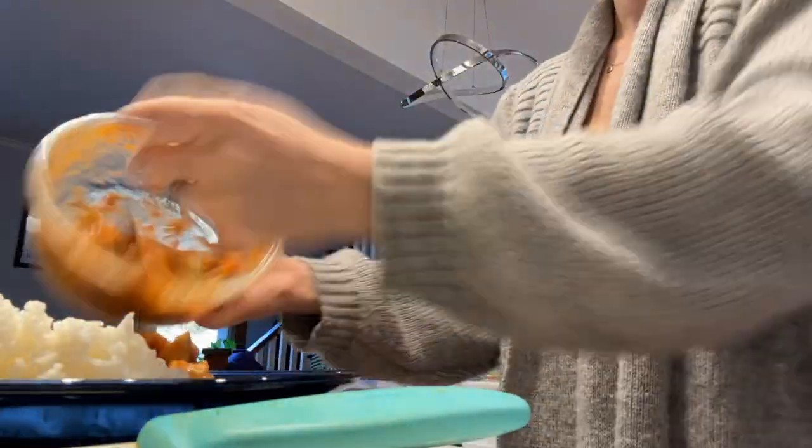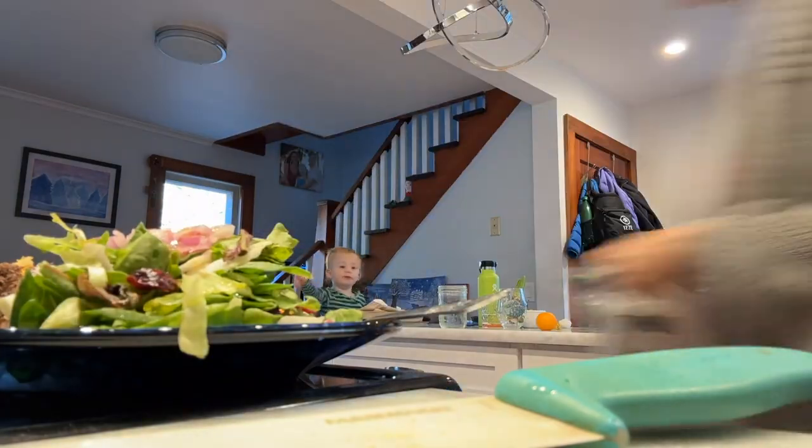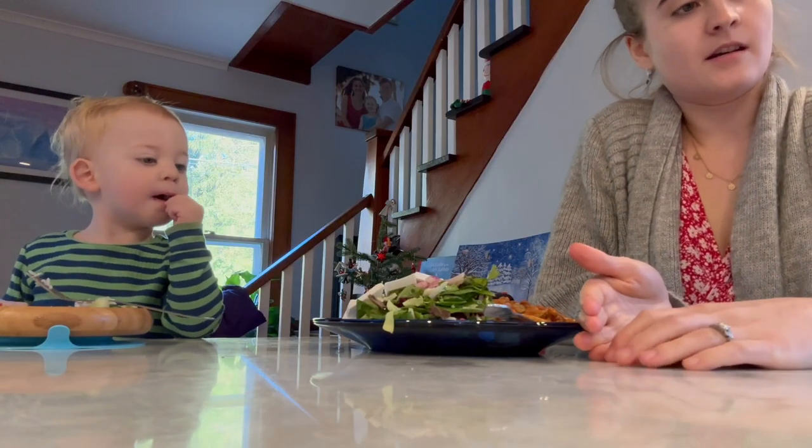Then it was finally breakfast time. I ended up putting together a plate of food that was basically leftovers from the night before, and I also grabbed my supplements.